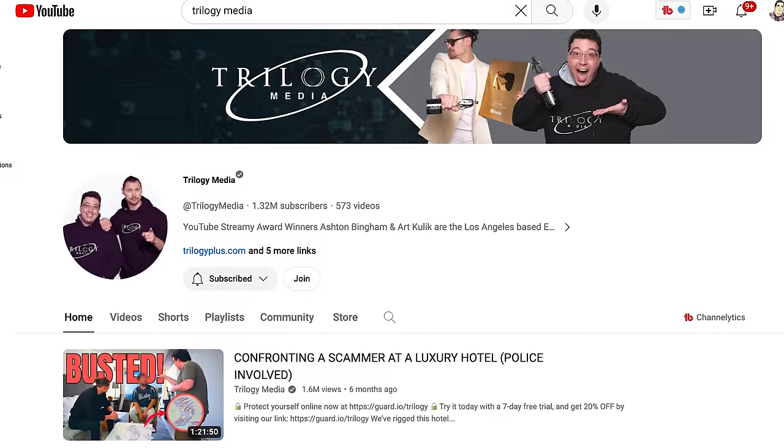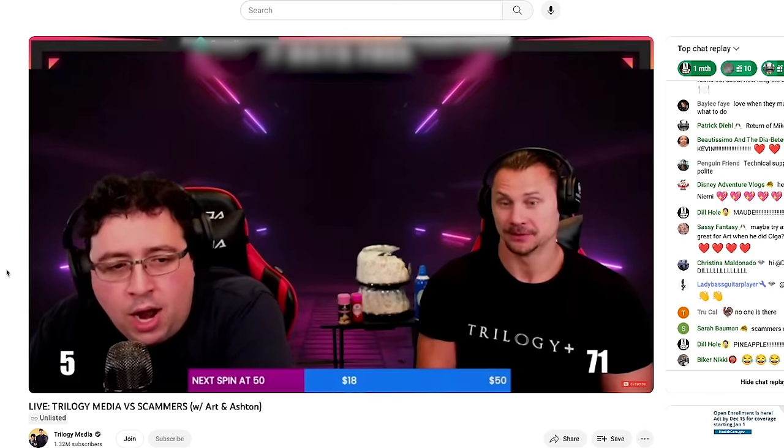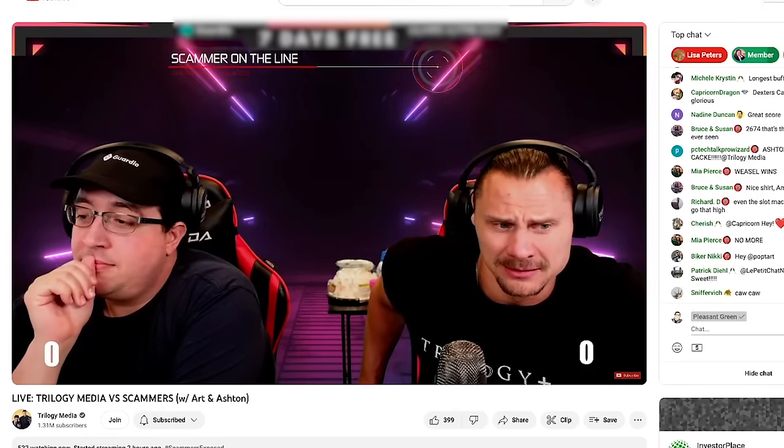Let me show you another example of how chaotic this technology can be. My friends at Trilogy Media do live streams almost daily where they call up scammers. I thought it would be funny to see what would happen if Art got a call from Ashton while he was sitting right next to him, live in front of all of their subscribers. Let's mess with Art.